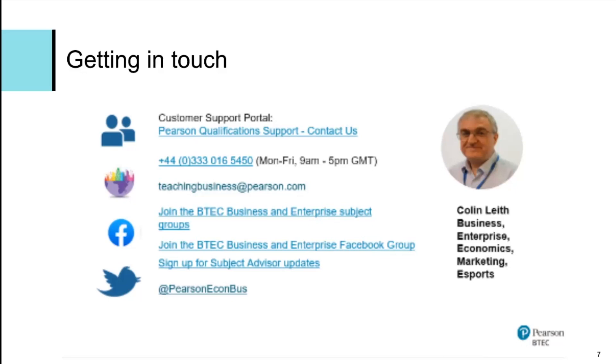Please also look out for our other presentations within the BTEC Bite Size series. Thank you very much.